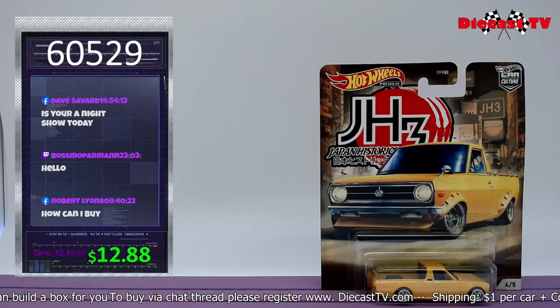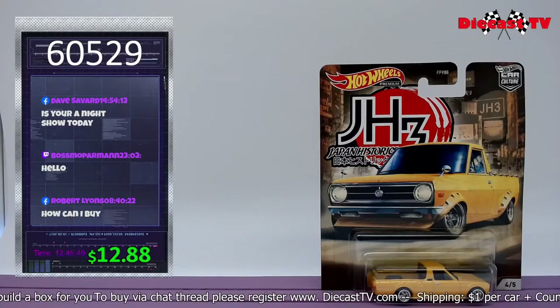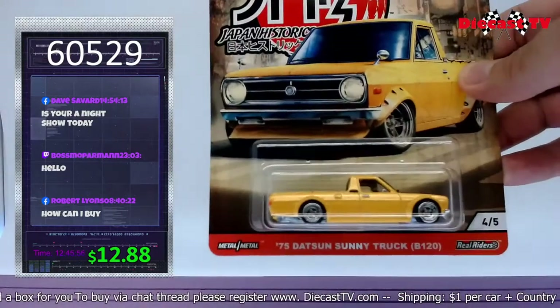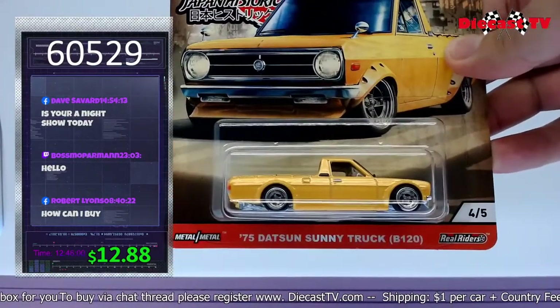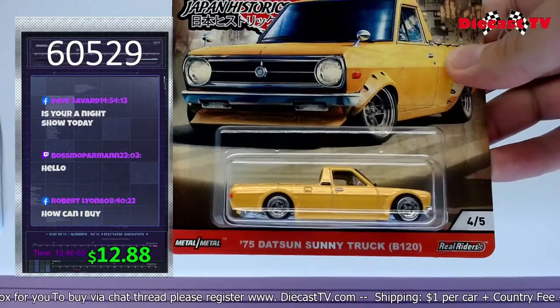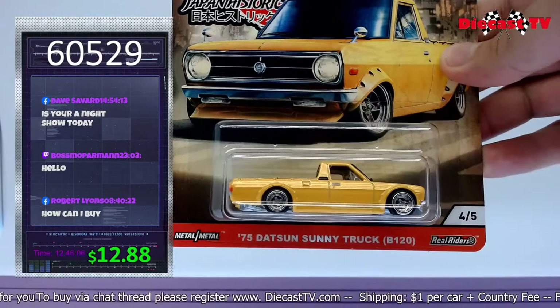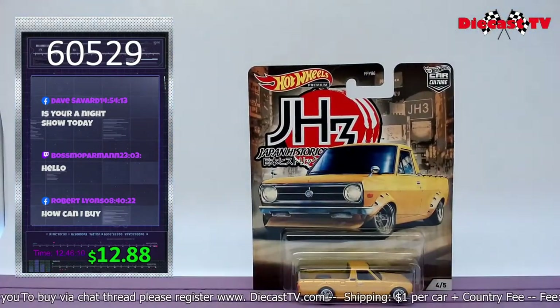Hot Wheels Premium — right there you got the Japan Historic 3, beautiful 75 Datsun Sony truck B120, real rider. You want this card? Really easy — type the number 60529 right now.